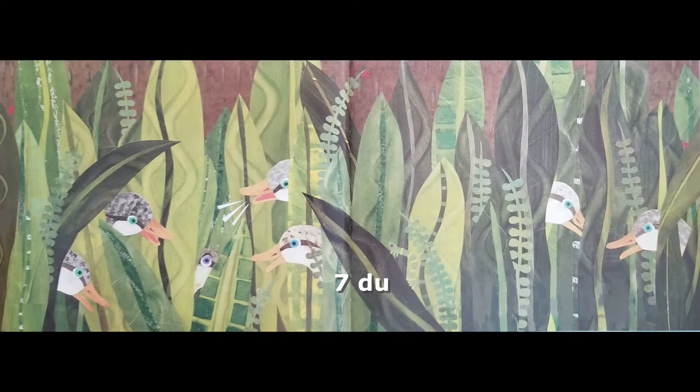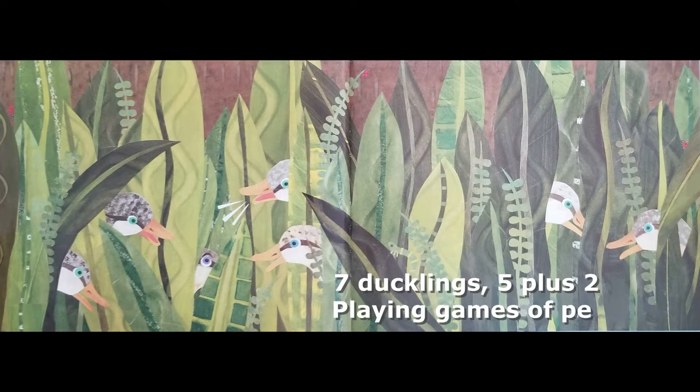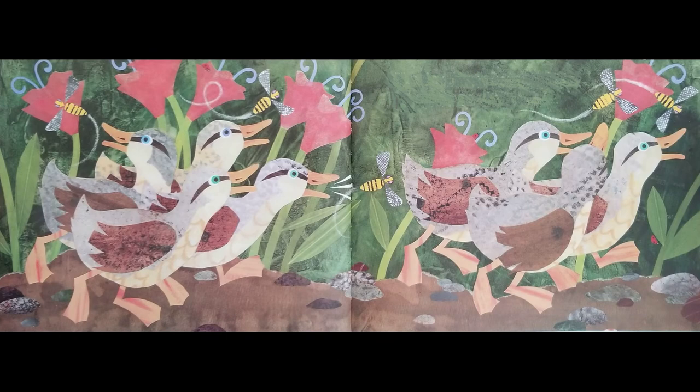Seven ducklings, five plus two. Playing games of peek-a-boo. Chasing busy bumblebees. Seven ducklings, four plus three.